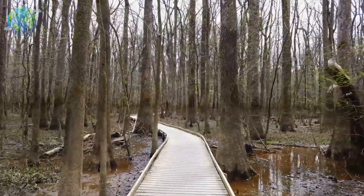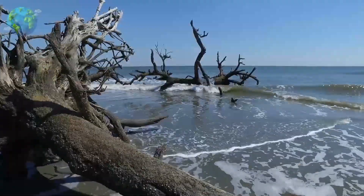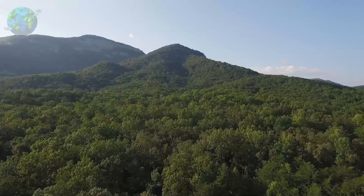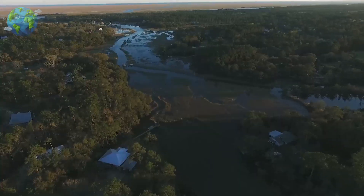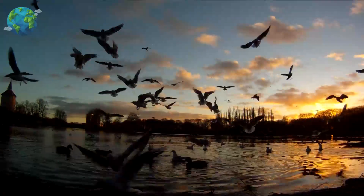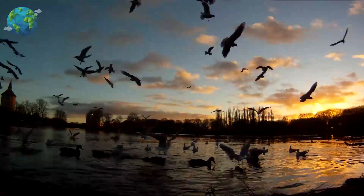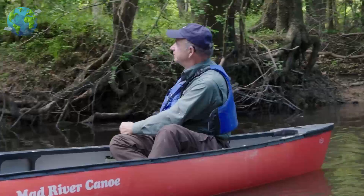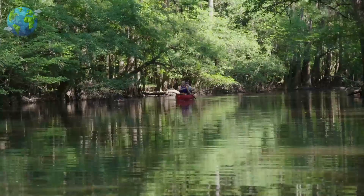Just outside of the capital city of Columbia is the Congaree National Park. Named for the Congaree Indians who once lived and fished in the area, the National Park is an interesting mix of forested areas and floodplain swampland. Here you can find some of the largest cypress trees in the world, which are well worth a visit. Birdwatching is another popular pastime, with plenty of songbirds and the occasional hawk to be spotted. Most trails are for hiking, but the Cedar Creek Canoe Trail is a unique way to explore the landscape from the water.